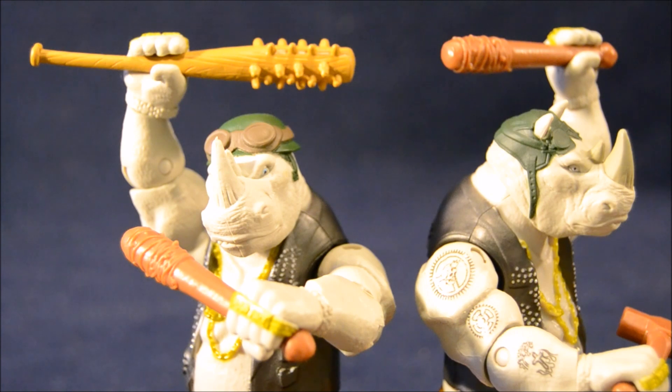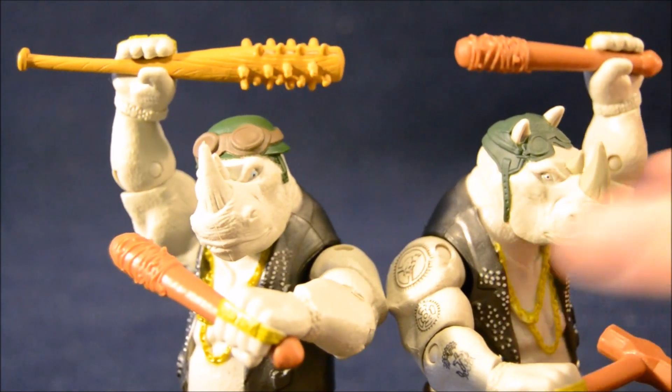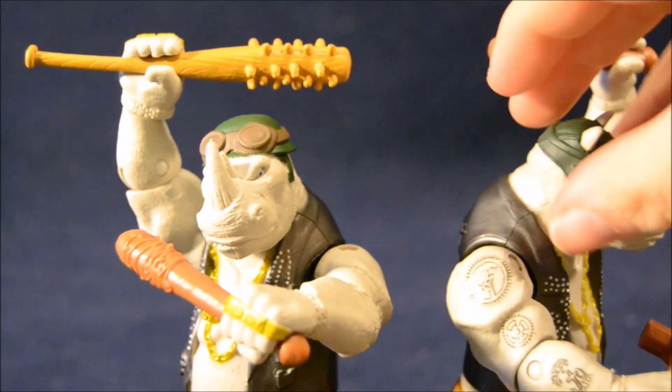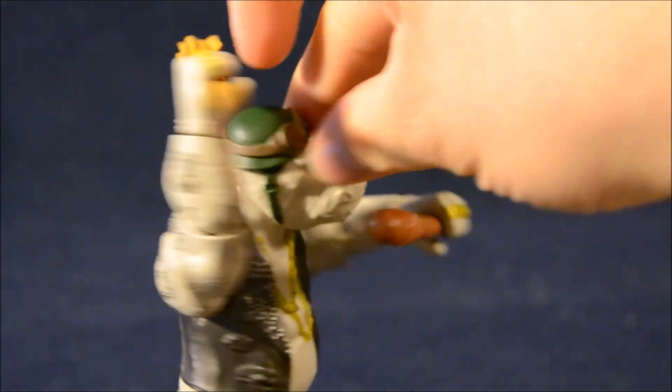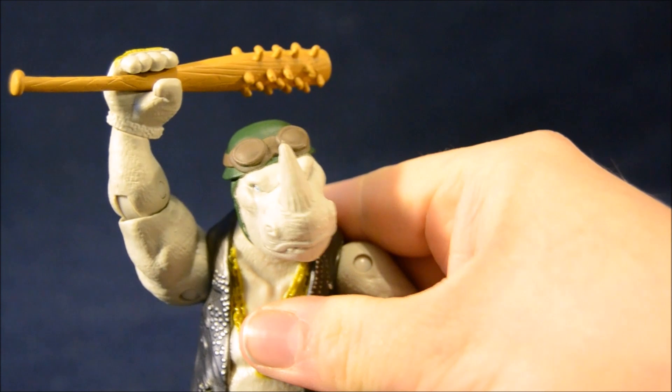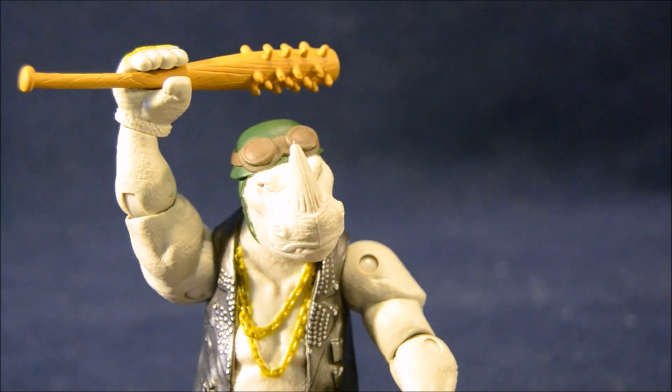Aside from the alternate weapon, the only difference between the exclusive Rocksteady and the standard release is the exclusive Rocksteady has more of a helmet with goggles, as opposed to the leather cap with goggles that the regular Rocksteady has. They both have the same tattoo paint apps and great details on the chain, the camo pants, and everything. So it's really just a change of head plus the extra weapon. They're similar enough that you might be able to get by with just buying this guy on the motorcycle and skipping the normal Rocksteady.